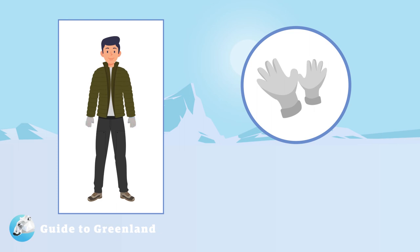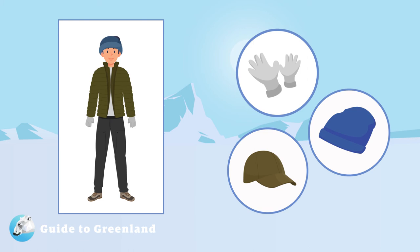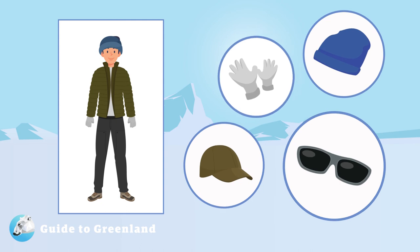Gloves are essential for any vacation to Greenland. During summer, you can get away with a relatively light pair, as long as they are windproof. For a summer vacation, pack both a sun hat and a warm woolen hat. This way, you are covered for both daytime and nighttime excursions.